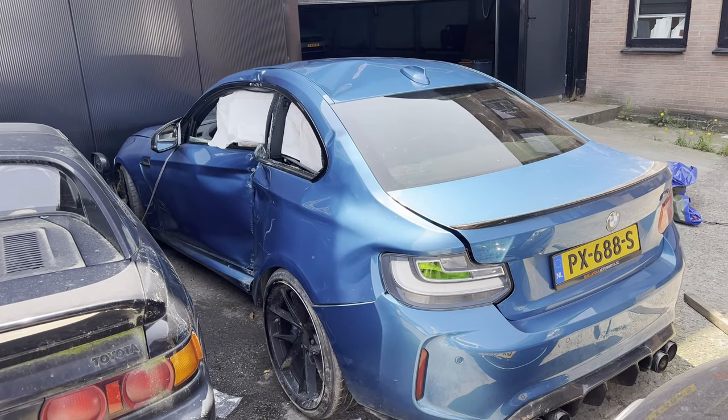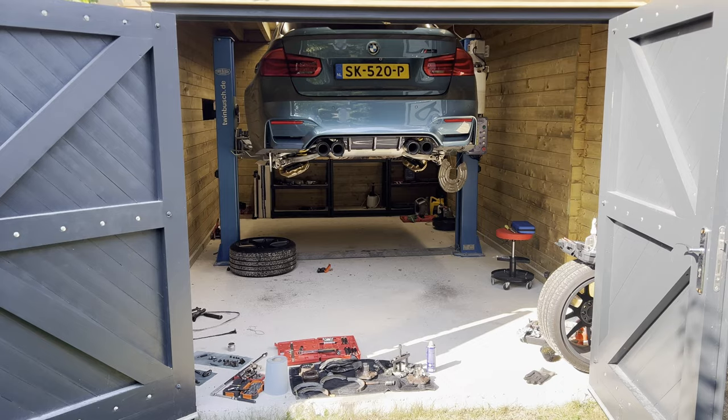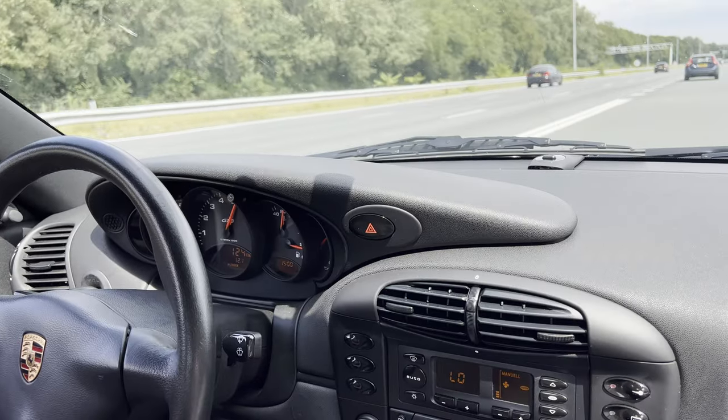Today, an M2 — damn, that was a hard hit — an M3, it's a disaster, and a GT3.